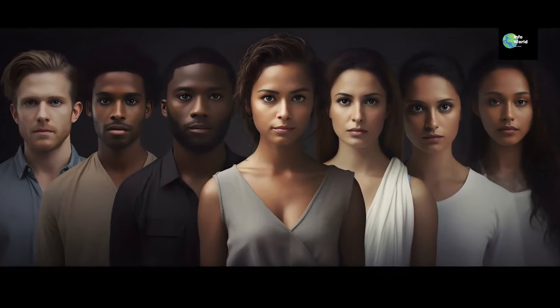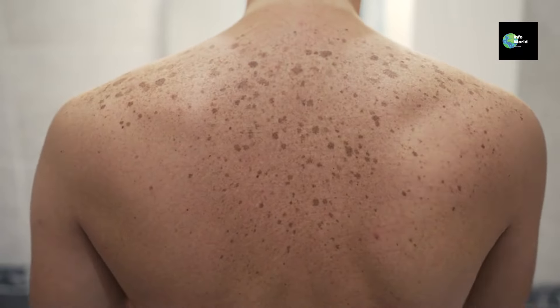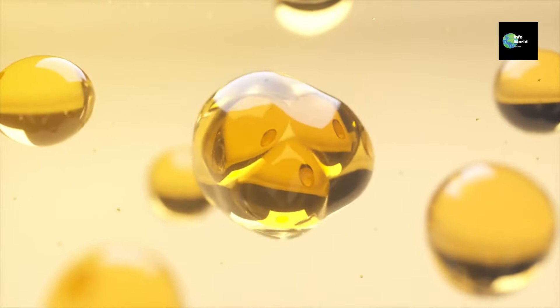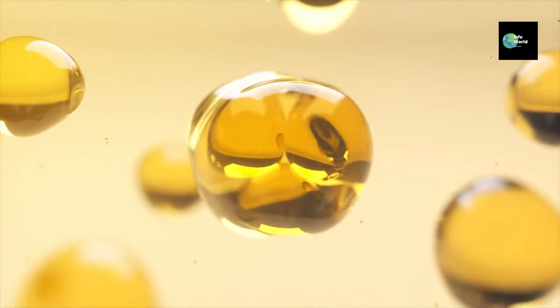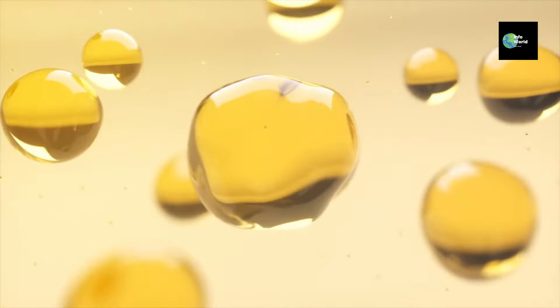Have you ever looked around and wondered, why do people have different skin colors? Maybe you've noticed how skin tones range from light to dark, and every shade in between. But did you know there's actually a very cool and simple explanation behind it? The answer lies in a natural pigment called melanin. It's the main player in determining our skin color. And today, I'm going to walk you through exactly how it works, without any complicated science talk.